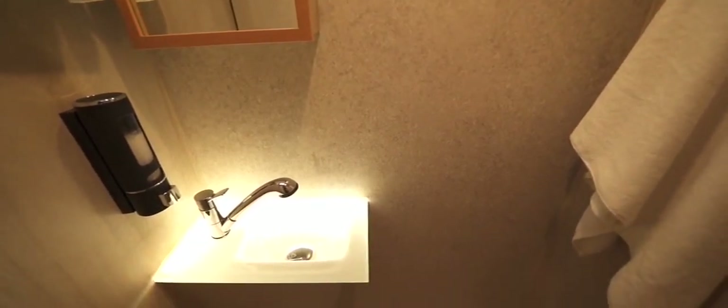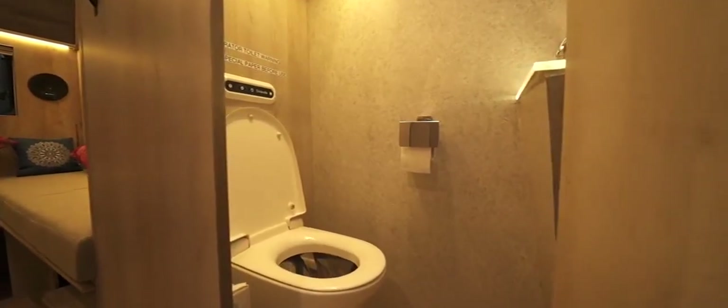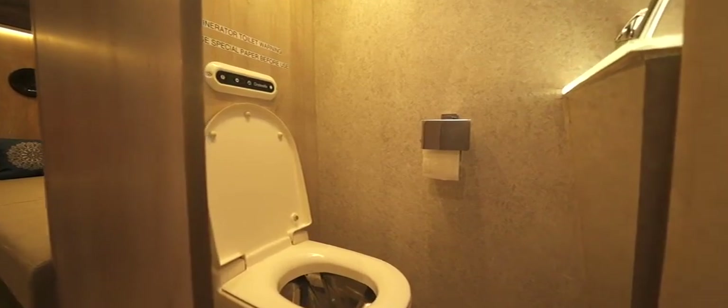Hot water or cold, you get them both at the compact bathroom, with a hand shower system. A freshwater tank and grey water tank are attached for everything you need. The toilet is incinerator-based and does not generate wastewater — it's clean and hygienic.